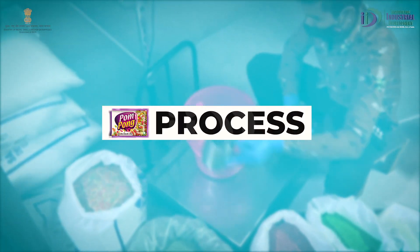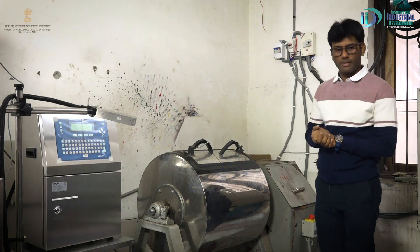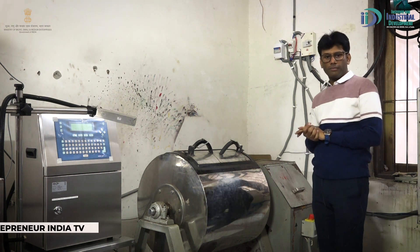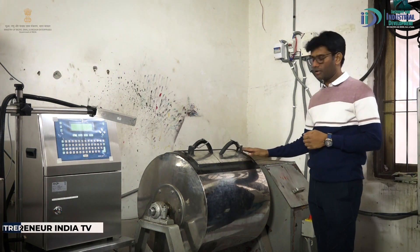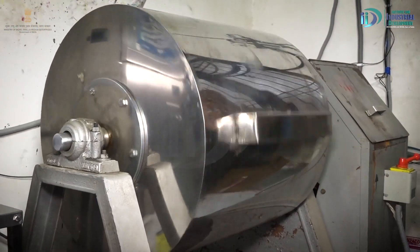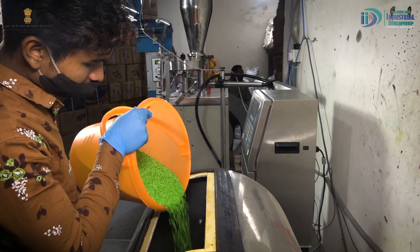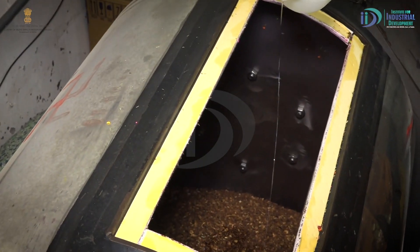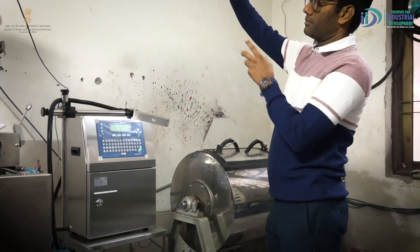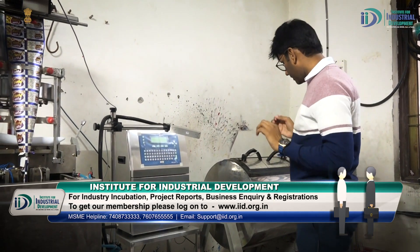Process. आज IID के माध्यम से दिखाना चाहता हूँ कि mouth freshener कैसे बनता है। सबसे पहले यह machine है जिसमें mouth freshener को mix किया जाता है। इसमें अलग-अलग contents डाले जाते हैं जैसे मिसरी, chowara, mint, और अलग तरह के ingredients।